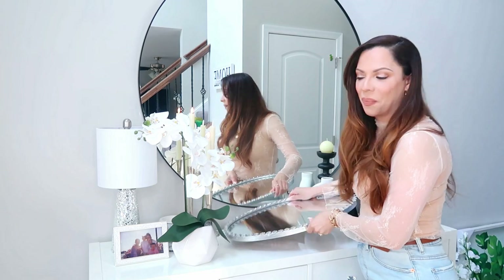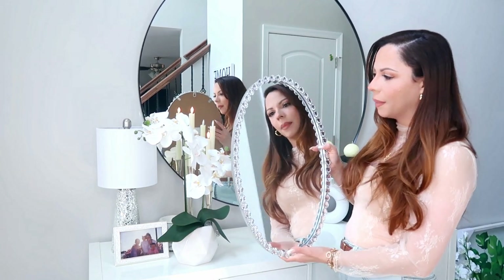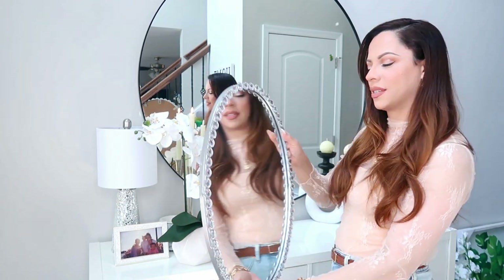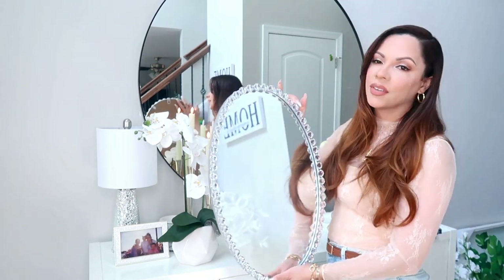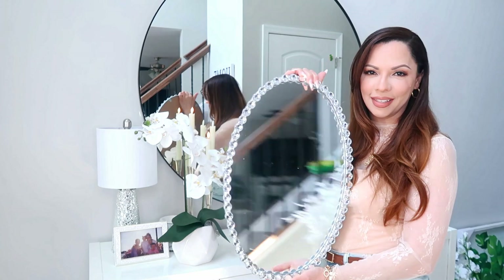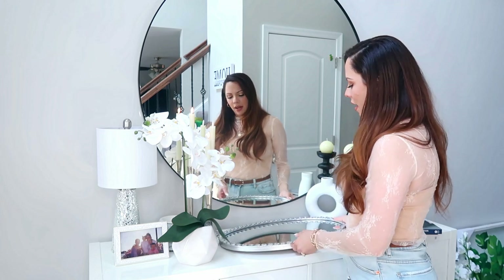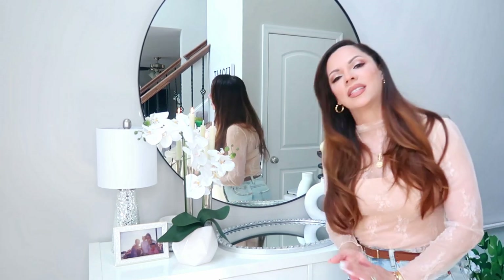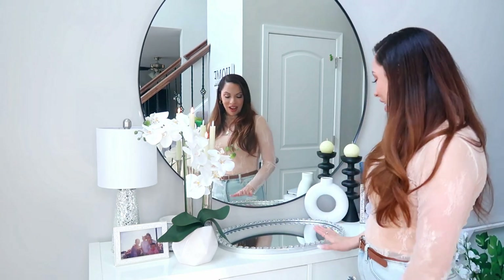Let me show you guys this mirror. I actually bought it for my vanity in my bedroom so I could do my makeup, but I ended up feeling like it was a little too narrow. So it just didn't fit the bill and I almost returned it. I got this from Ross for $19.99. What I loved about it is the shape — it's a nice little oval shape with diamonds trimmed in it. It's just so cute. So I sat it down and was like, wait a minute — I can use this as a tray. It looks gorgeous. I might relocate this to the dining room.